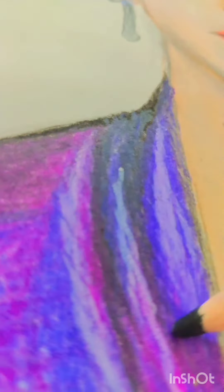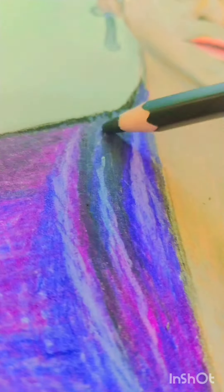Now I am doing his coat in a rainbow-ish color and adding some black to make it look nice. It is almost done — you can look at it.